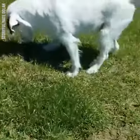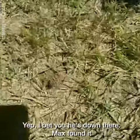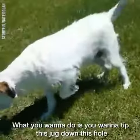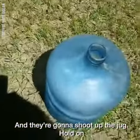Where is his hole, we all wonder. Is he down there? Let's see. Yep, I bet he's down there. Max found it. What you want to do is you want to tip this jug down this hole and they're going to shoot up the jug.